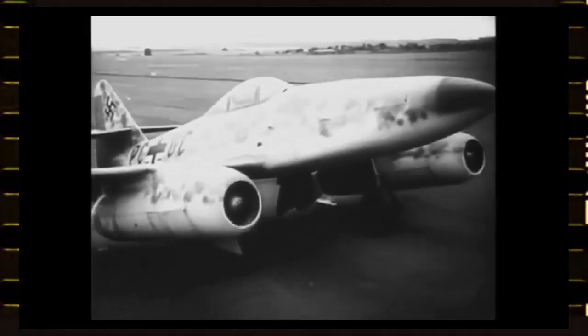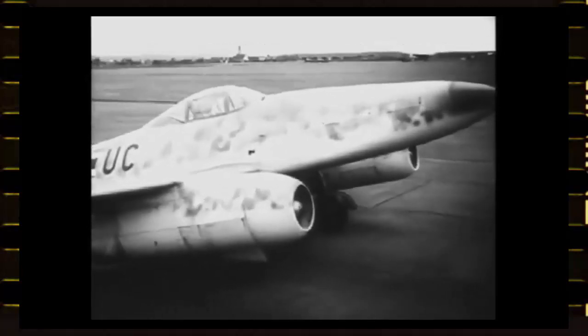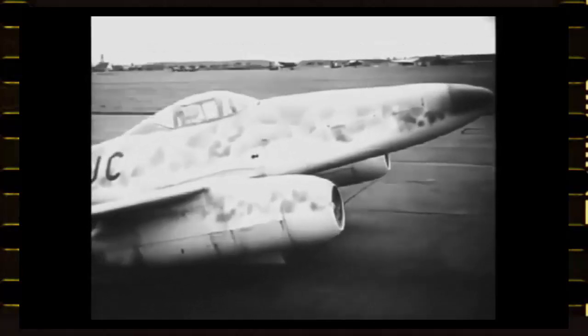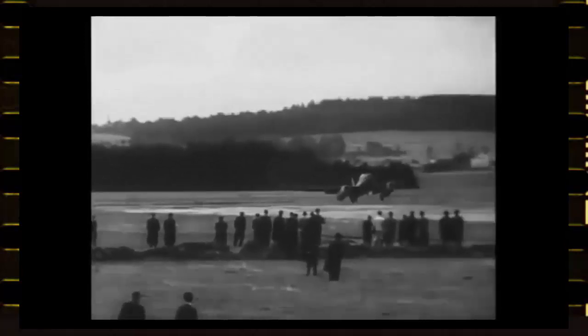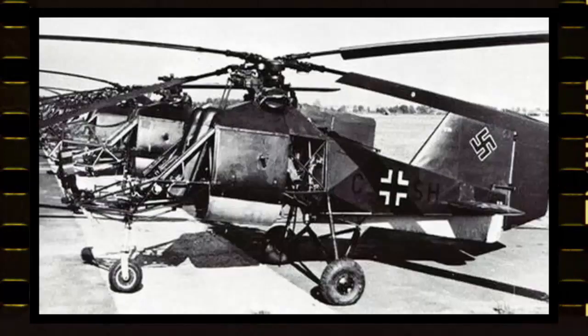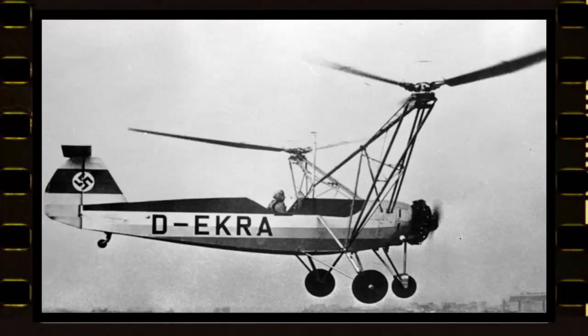World War II brought advancements to many fields, especially in aviation. The Germans were at the peak of innovation — their inventions were far ahead of their time. They created the world's first operational jet, the Messerschmitt Me 262, rockets like the V1 and V2, and among all these innovations, Germans also pioneered in creating the world's first operational helicopters, which they used in some parts of the war in Europe.